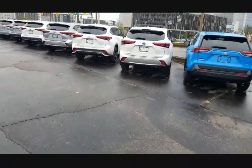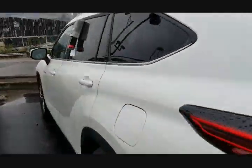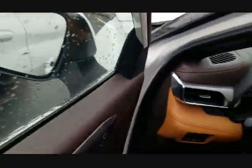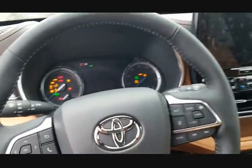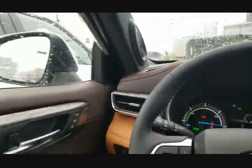Now I'm going to go over here — this is a Highlander. This is a Platinum, top-of-the-line Highlander. So you've seen me in an XLE RAV4, an LE Corolla, and now you're going to see me in a Platinum Highlander. I'll shut this door so we don't get the door-open chime.